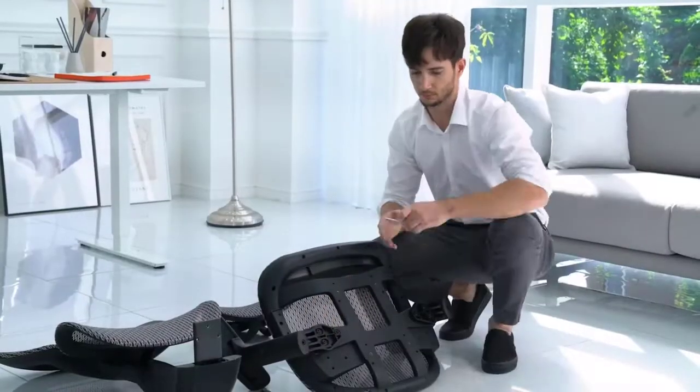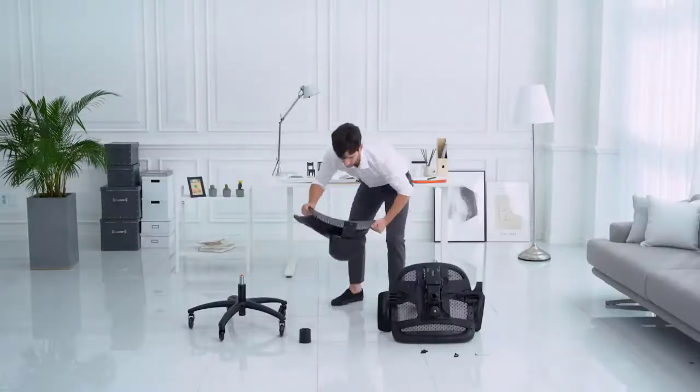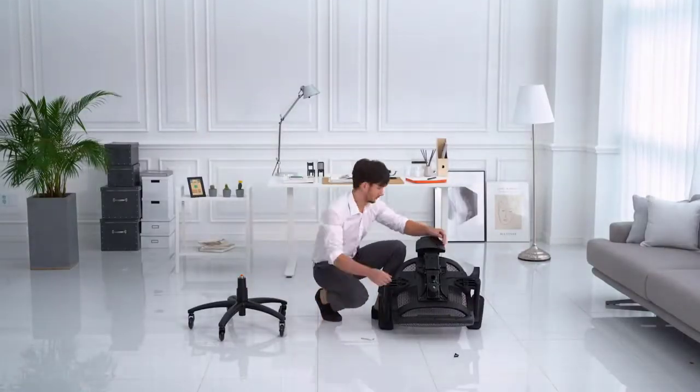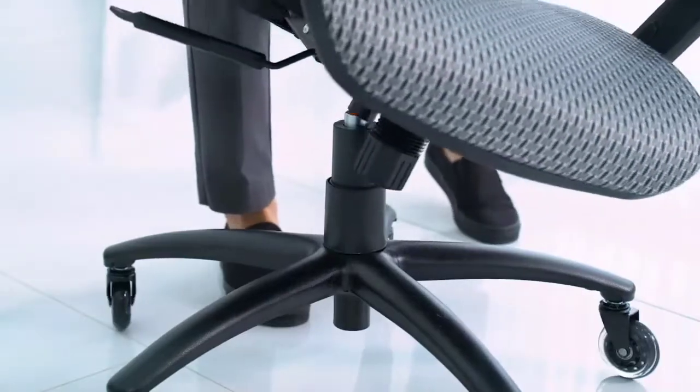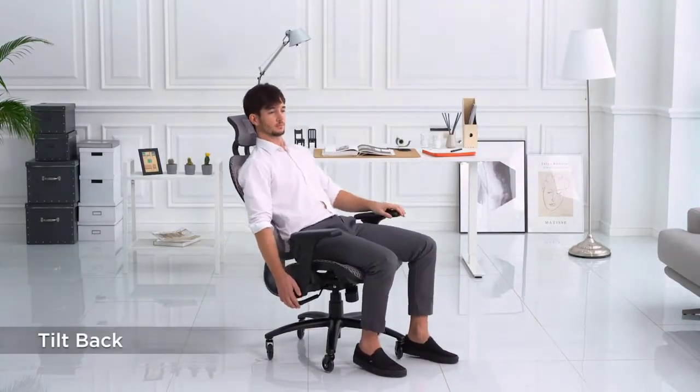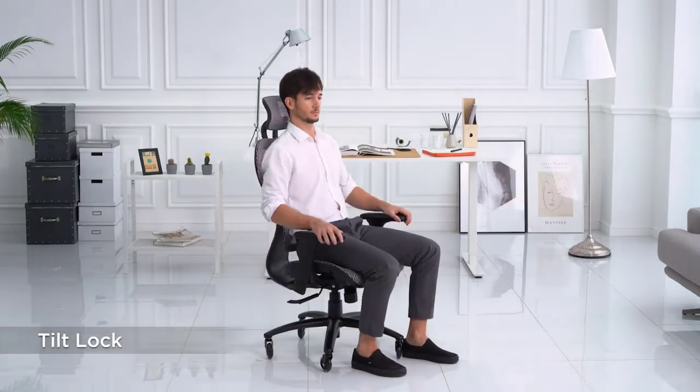The 5-point base with dual casters gives greater stability and strength over common 4-point single-caster chairs. The strong iron base makes this heavy-duty office chair ideal for adults up to 275 pounds. A set of blade wheels is also included — smooth as silk on hardwood.